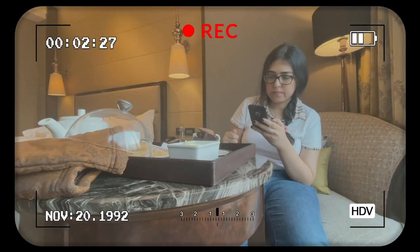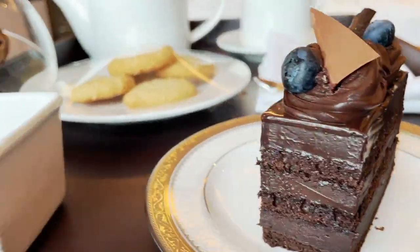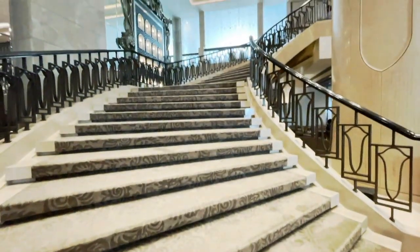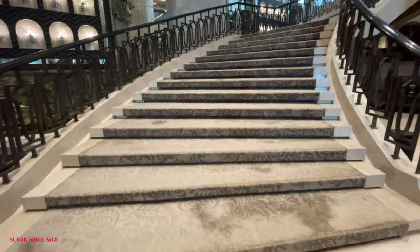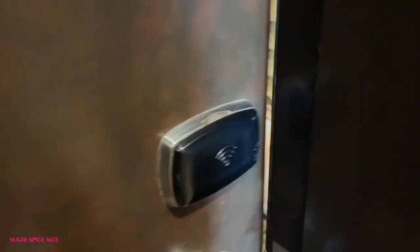I'm here for a staycation at the St. Regis with my sister and we're going to be sharing our experience of food, steak and everything else in this video. Hi everyone and welcome to Sugar Spice Nice. My name is Shweta and in this video I'm at the St. Regis in Lower Parel in Mumbai. I'm here just for a night and I have my sister with me and we're celebrating her birthday, so make sure you wish her in the comments. This video is going to be our entire experience, so the first thing I'm going to take you through is our room.